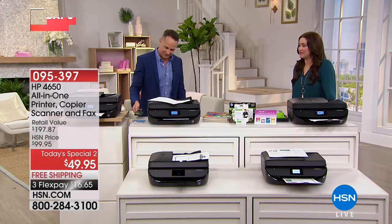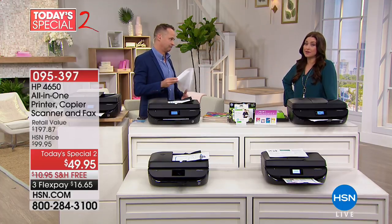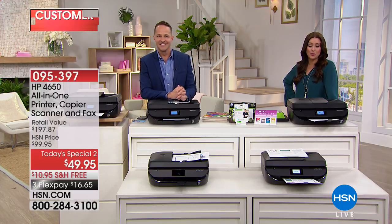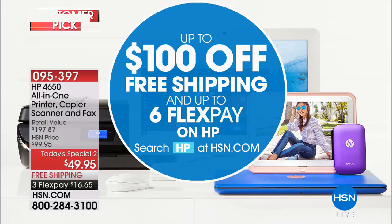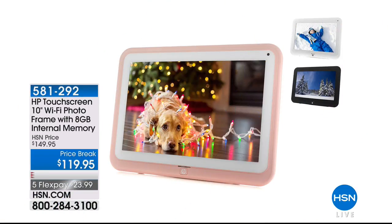Every time you're out and need to scan a document, it's so easy with just your phone — that's pretty amazing. We invite you to use HSN.com or express ordering to get the best of the best from HP at the best value we'll offer this year during HP month. Enjoy up to $100 off and free shipping with up to six flexible payments on HP as we celebrate HP month at HSN.